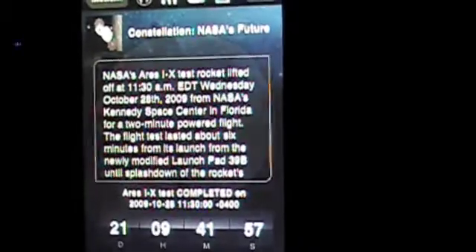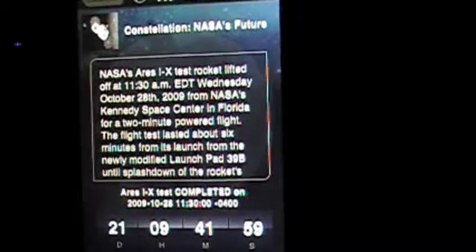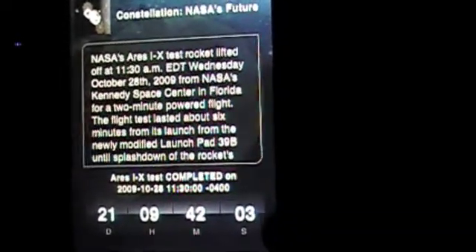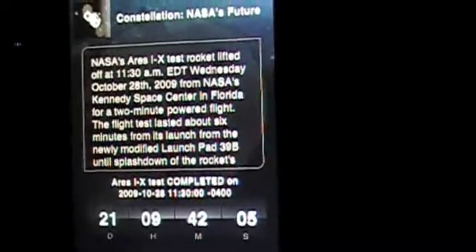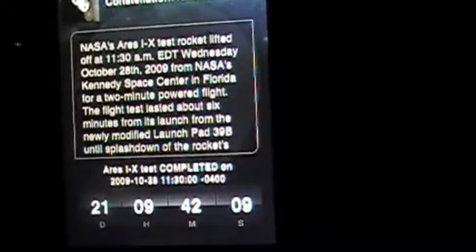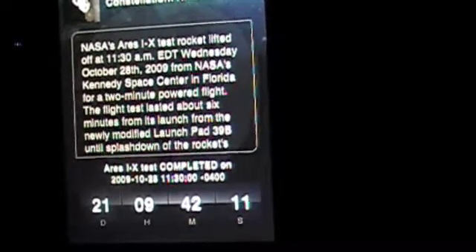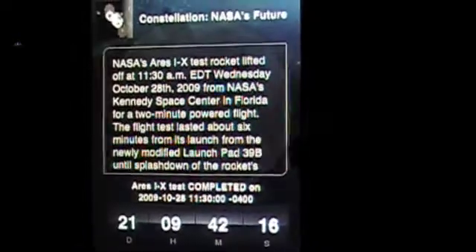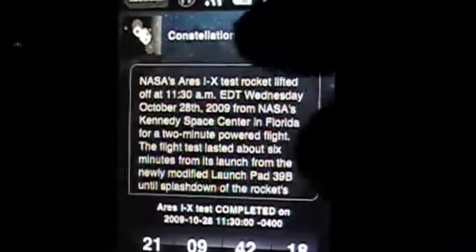Let's take a look at this whole Constellation thing. The rocket lifted off at 11 AM — they even give you dates, they give you specifics, and this is actually the time of whatever. Ares IX test completed on 2009, October 28th, 11:30 — 21 days, 9 hours, 42 minutes, and 12 seconds. Sweet. So they're giving you a breakdown on how this mission's going. It's pretty insane.